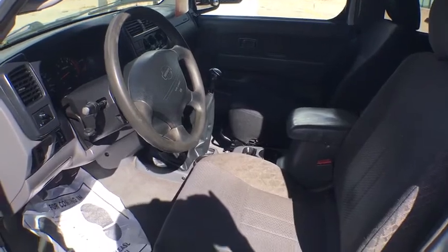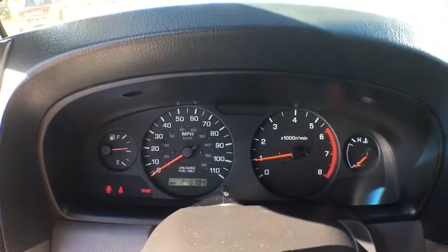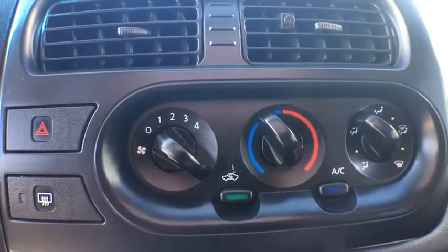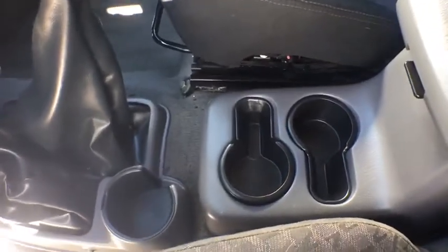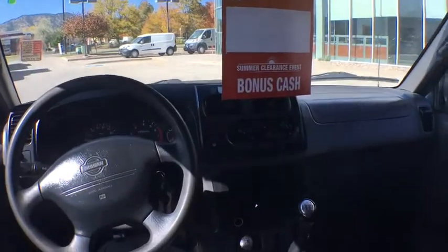A vehicle like this doesn't come along every day. Come in and get it before someone else does. Let's have a look at it.